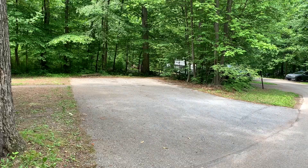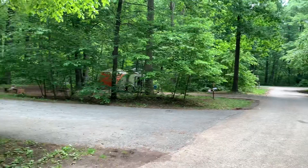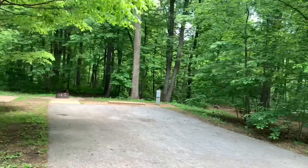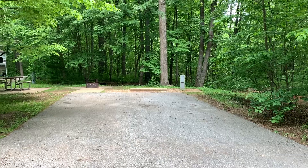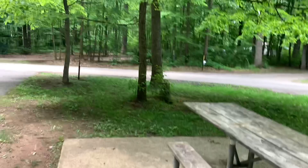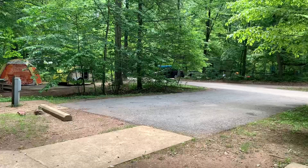As you exit Loop B, we have site B44, and I can also recommend this one. It's a double wide site with a paved picnic area and fire ring, and that's going to be 30/50 amp electric service. Right next to you is the campground host. Going down in the book — I think I'm going to leave it here with site number 44.